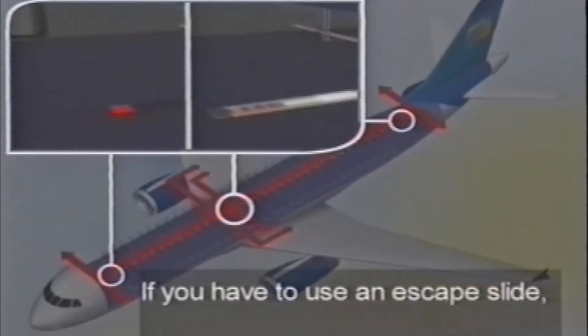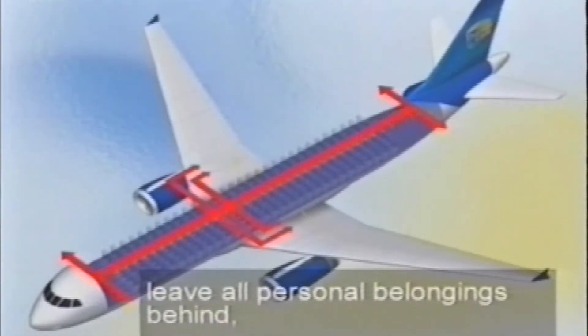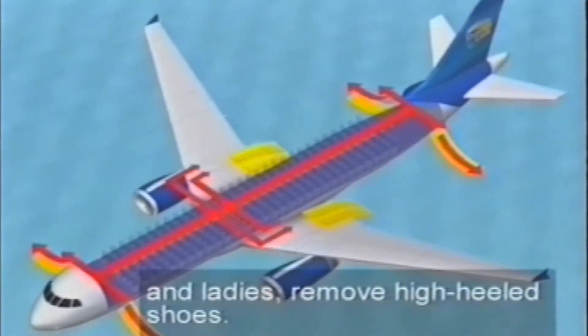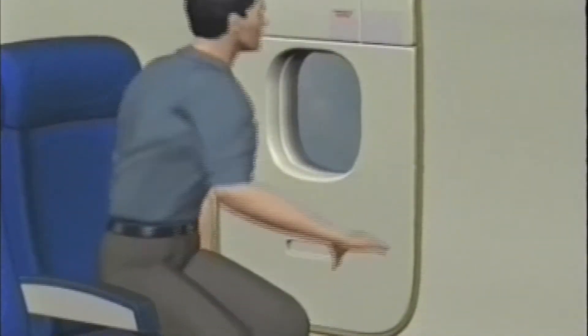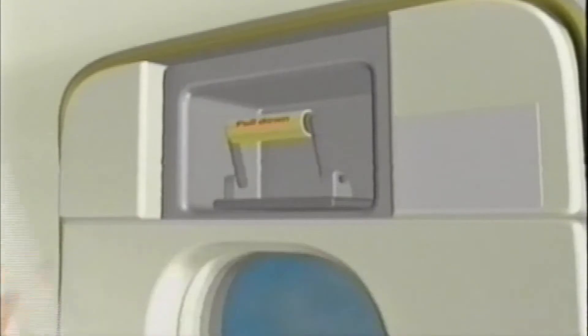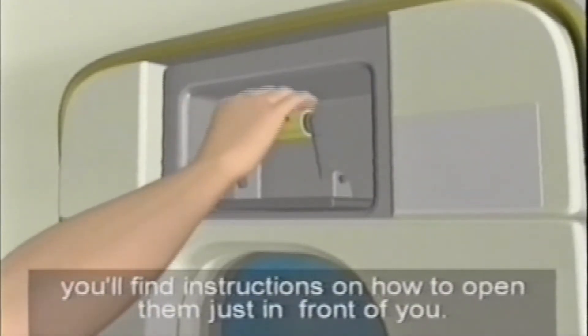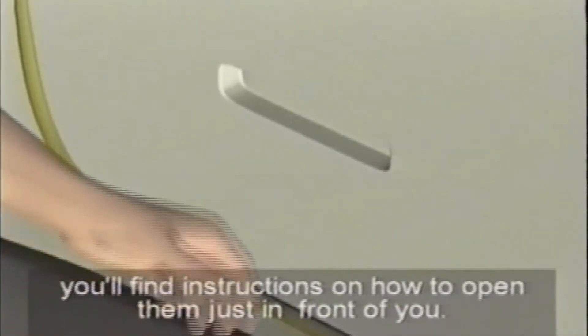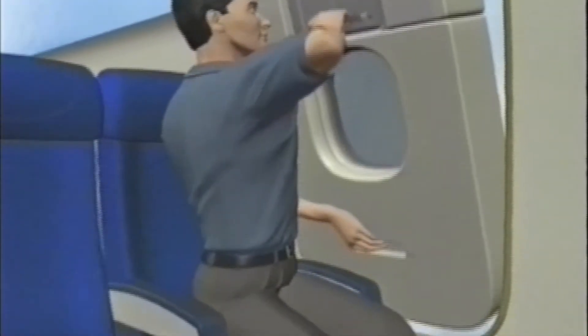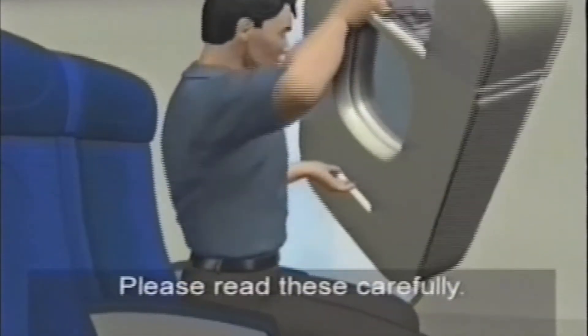If you have to use an escape slide, leave all personal belongings behind, and ladies, remove high-heeled shoes. If you are seated next to the over-wing exits, you'll find instructions on how to open them just in front of you. Please read these carefully.